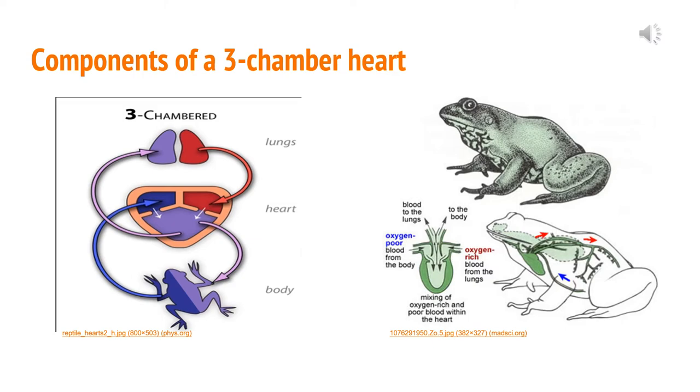Amphibians only have three-chambered hearts because they have a lower metabolism and require less oxygen, so these hearts aren't as efficient as a four-chambered heart. Mammals need more oxygen, whereas frogs can also breathe through their skin, so they have that advantage as well.